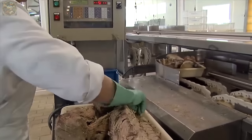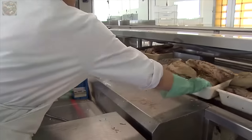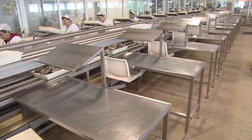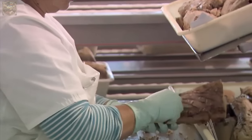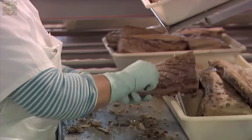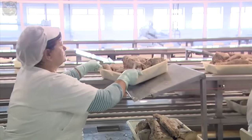After the tuna meat is cooked and processed, it undergoes various stages within the factory before being prepared for market. Upon boiling, the meat may exhibit burn marks, which workers carefully remove using a scraper.